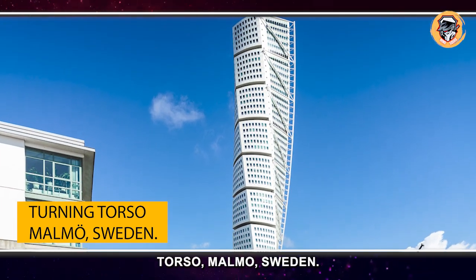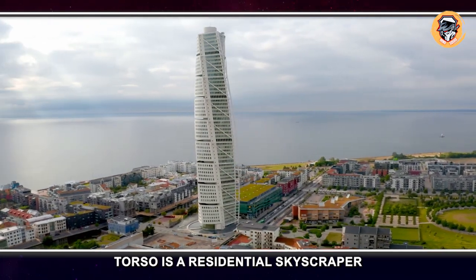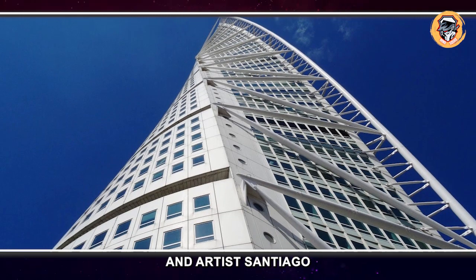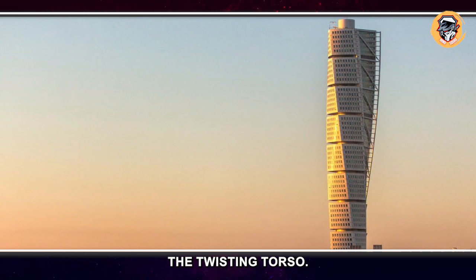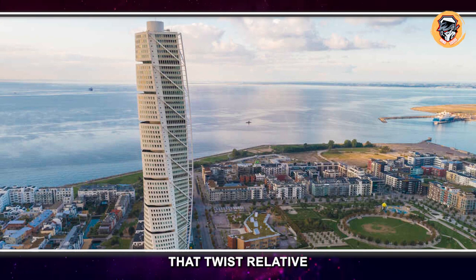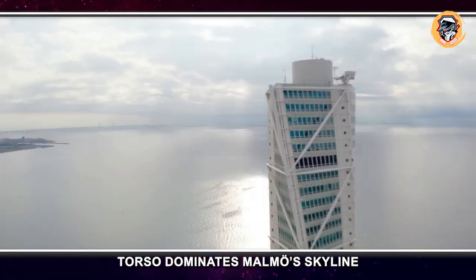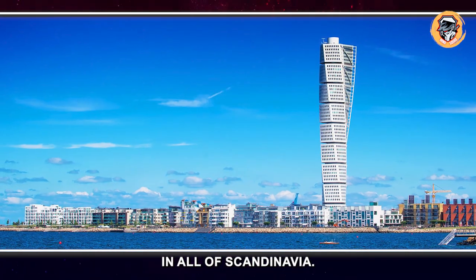Turning Torso, Malmö, Sweden. The Turning Torso is a residential skyscraper in Sweden completed in 2005. The project was designed by Spanish architect and artist Santiago Calatrava and was inspired by one of his sculptures, 'The Twisting Torso.' The design consists of nine segments of irregular pentagonal shape that twist relative to each other as the tower rises. At a height of 190 meters, the Turning Torso dominates the Malmö West skyline and is the tallest building in all of Scandinavia.